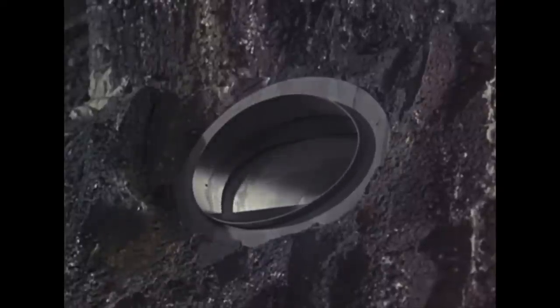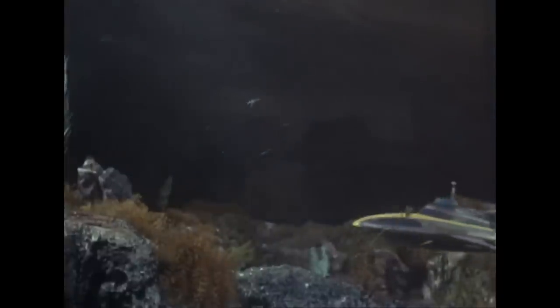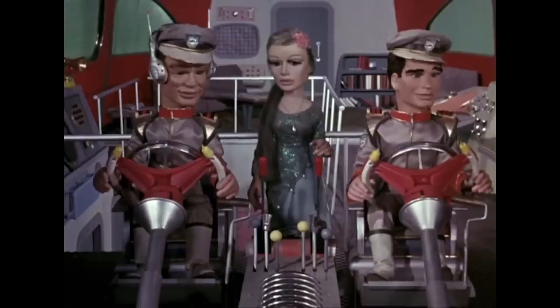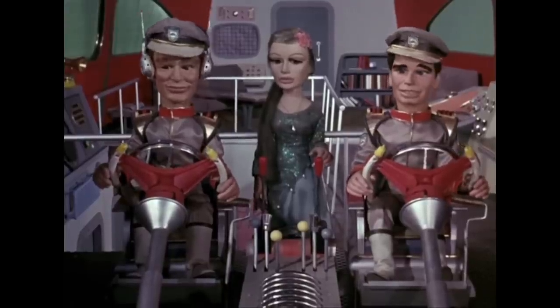Number four is Stingray — the finest submarine ever devised by man, and also the prettiest. Operated by the World Aquanaut Security Patrol, or WASP for short. You've only got to take one look at those 1960s lines and how bonkers looking it is to see why it's on my list. It's beautiful and I love it. Captained by Troy Tempest and his lovable sidekick Phones, and crewed by Marina — though she doesn't say much and doesn't have much personality.